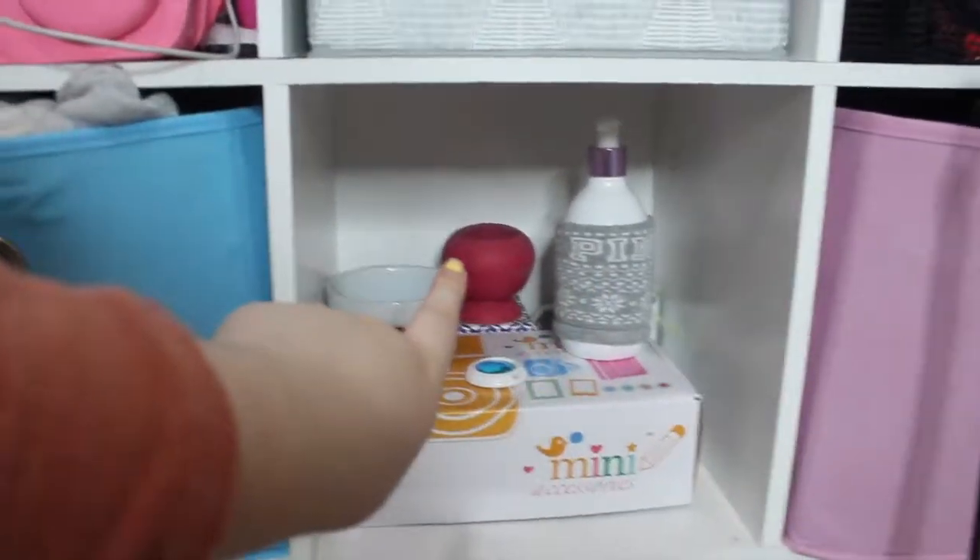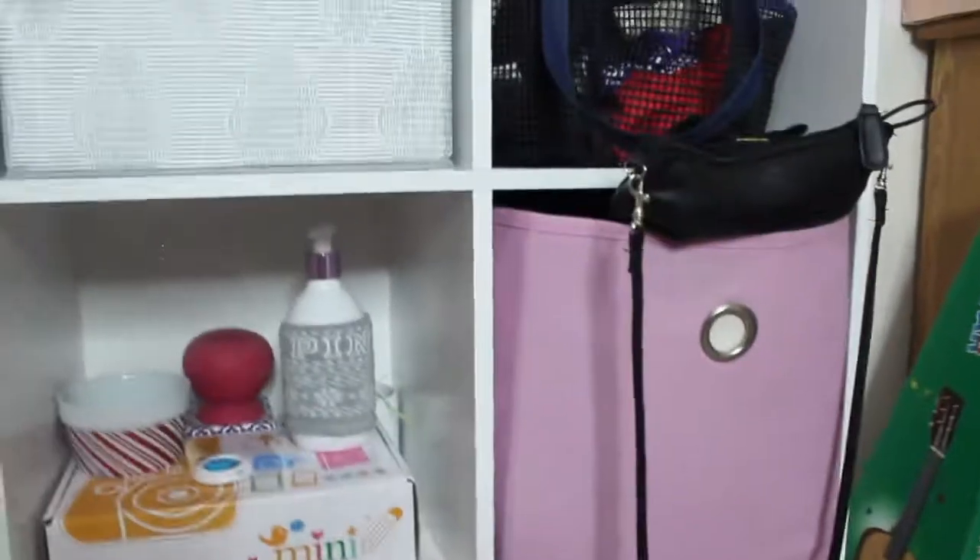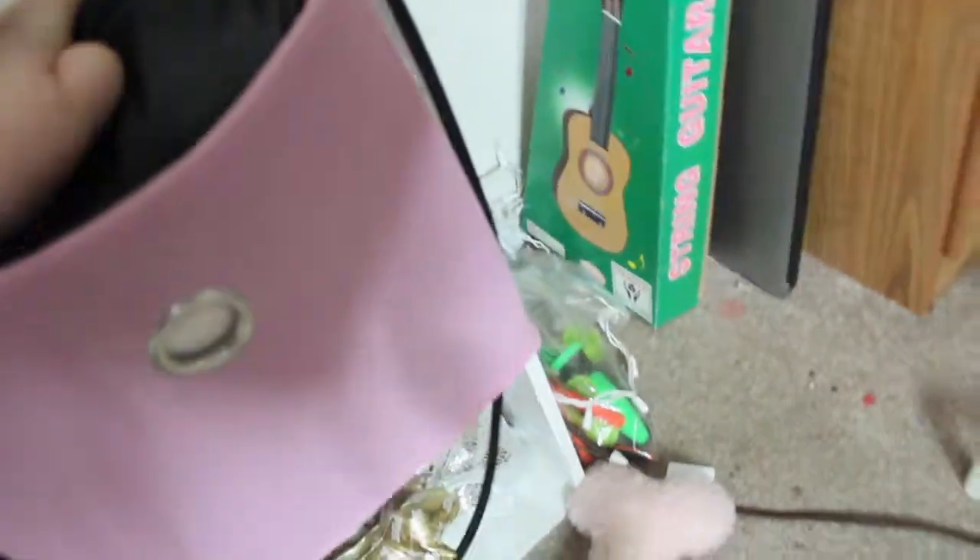The blue one is my sock drawer — tons of socks. This one has stuff for my Polaroid, a watch, and a portable speaker. The next one is full of purses and bags — my main purse, makeup bags, wallets, and duffel bags. That's the bag section.